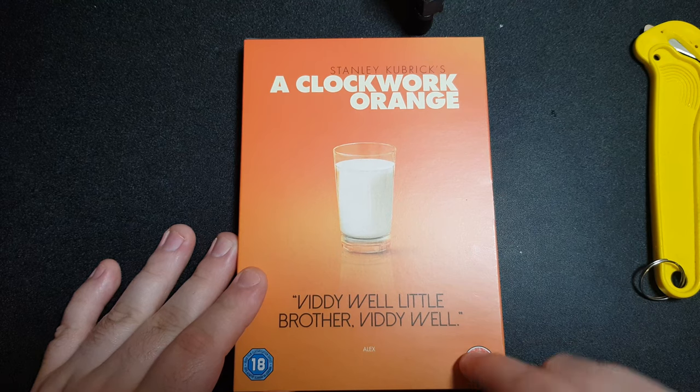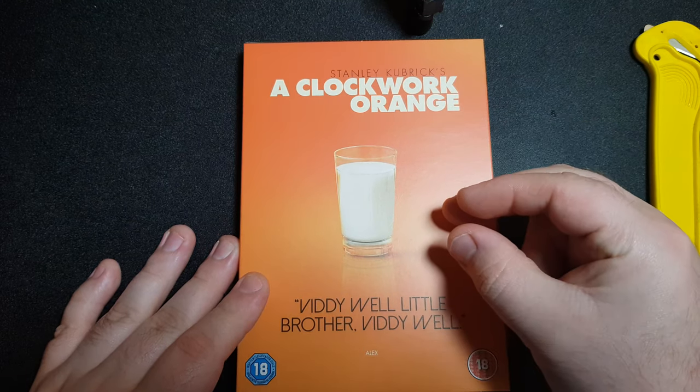As you can see it's labeled 18, with a very nice orange tint and milk in the middle. I don't know why the milk is important, but I'm guessing it's something to do with the movie or at least a reference to it. Otherwise, why would there be milk on the front of the cover?